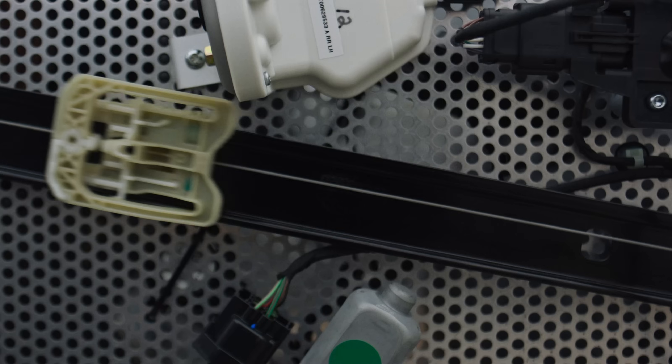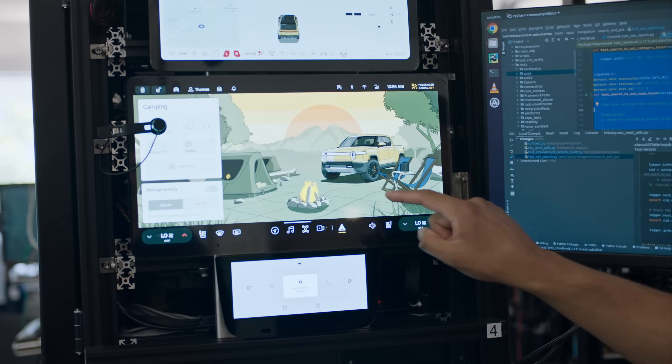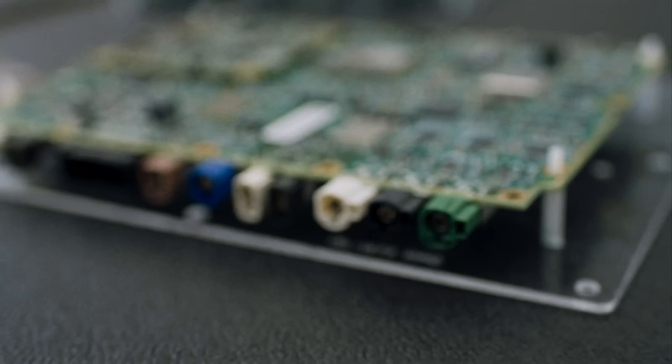We have an architecture where we are able to continuously improve the software over and over, and faster with each new generation. When we do the hardware ourselves, we actually have that flexibility. So you buy a vehicle on day one and on day 300 it's a different vehicle — it's a better vehicle.